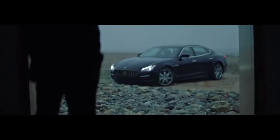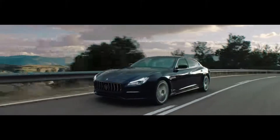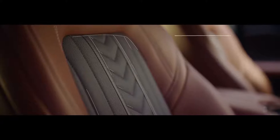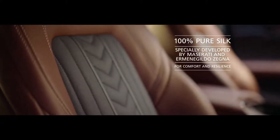For those more inclined towards luxury, the Quattroporte Gran Lusso offers a prestigious and elegant persona, designed to indulge you with refinement and sophistication. The interior features 100% pure silk upholstery by Hermenegildo Zegna, the renowned Italian fashion house.